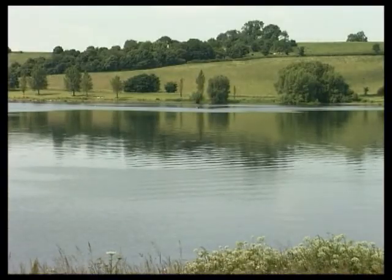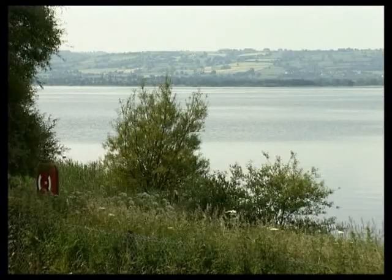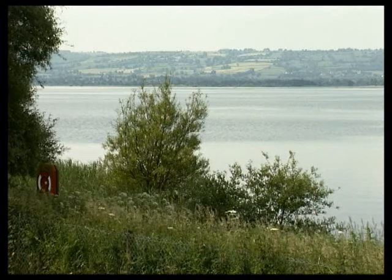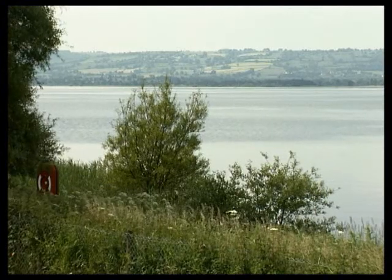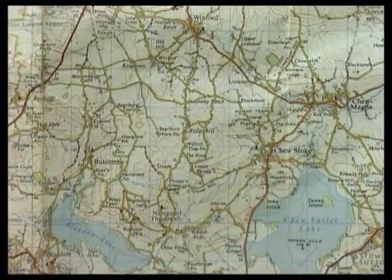Some natural cleansing occurs in reservoirs as sediment settles. It's the middle depth of water which is naturally the cleanest. To avoid sediment being lifted from the bottom, water is extracted at this middle level and pumped to the treatment works.